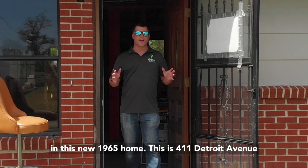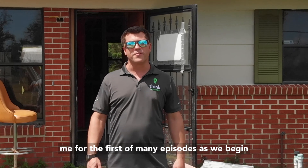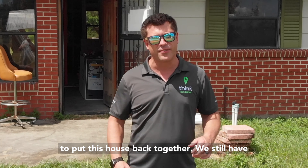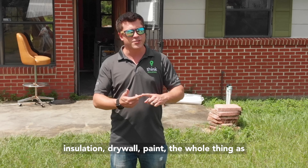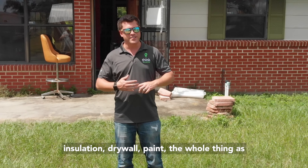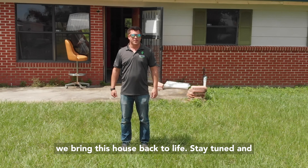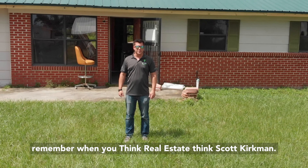This is 411 Detroit Avenue in Springfield, Florida. Thanks for joining me for the first of many episodes as we begin to put this house back together. We still have insulation, drywall, and paint — the whole thing — as we bring this house back to life. Stay tuned, and remember: when you think real estate, think Scott Kirkman.